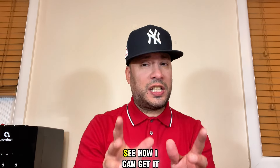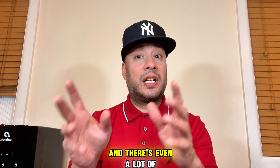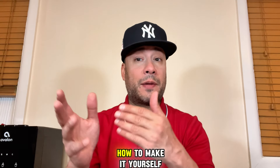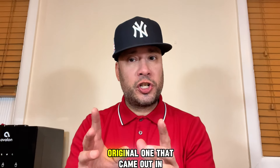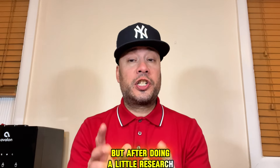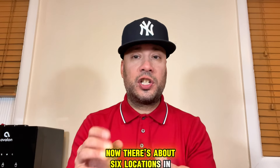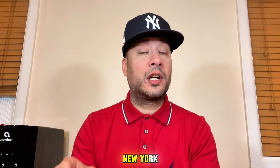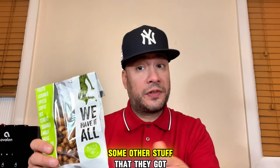I was looking online to see how I could get it. There are already a couple of places that have it, and there are even a lot of do-it-yourself videos that show you ingredients on how to make it yourself. But I wanted to try the bar itself — the original one that came out in Dubai. After doing a little research, I found that Nuts Factory has the original Dubai bar. There are about six locations in the New York City area. The one I went to was in Forest Hills, Queens, right off of Austin Street.